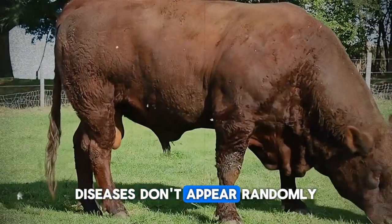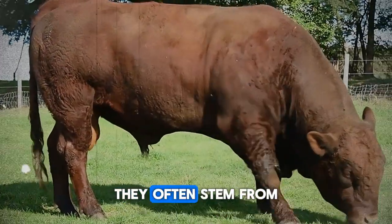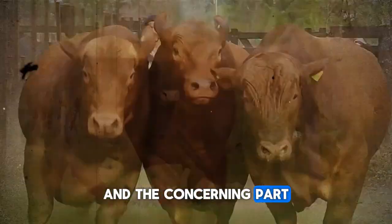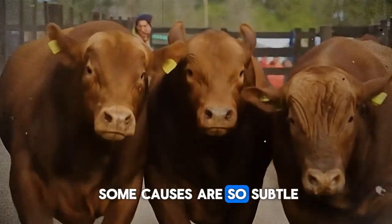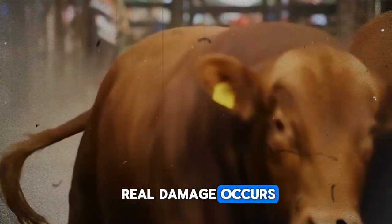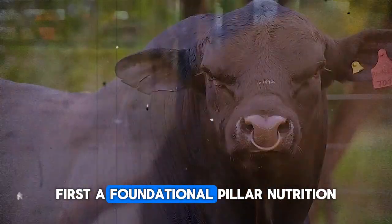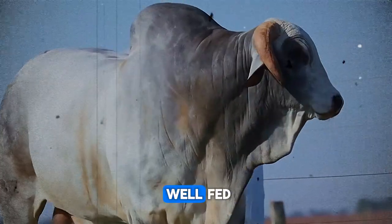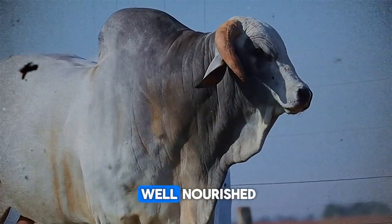Diseases don't appear randomly. They often stem from key areas we can influence. And the concerning part? Some causes are so subtle they go unnoticed until real damage occurs. First, a foundational pillar: nutrition. Your cattle might look well-fed, but are they truly well-nourished?